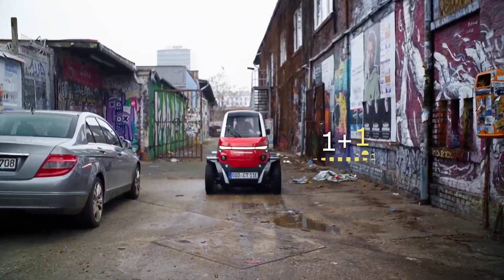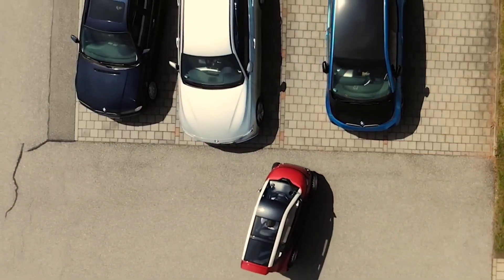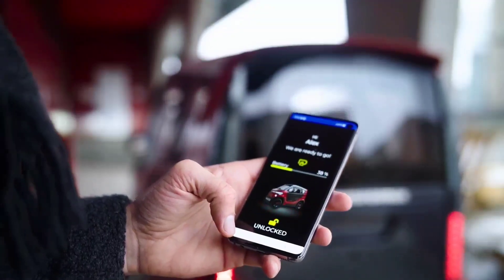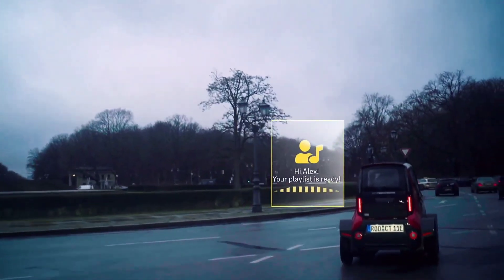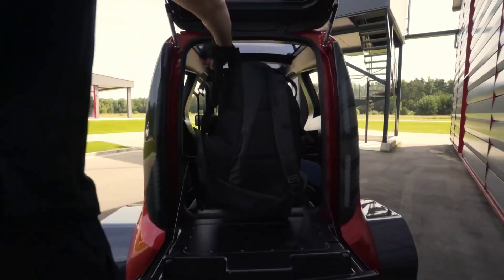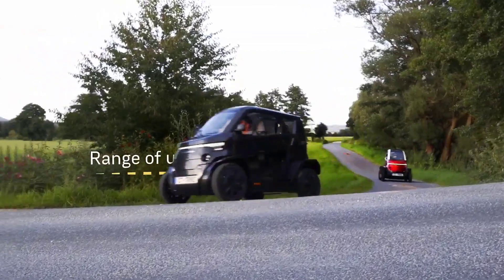Its tandem seating position offers the comfort of a full-sized SUV in a sleek, miniaturized form, providing a unique and enjoyable driving experience. Priced at around $16,000 USD, the City Transformer CT2 is set to redefine urban commuting, offering a perfect blend of agility, comfort and efficiency for modern city dwellers.